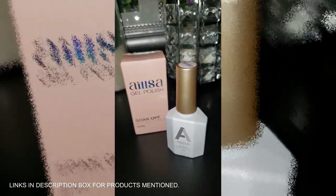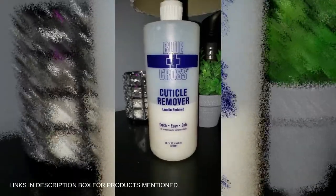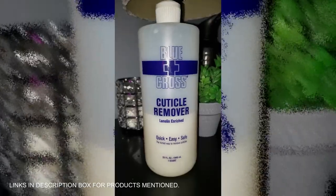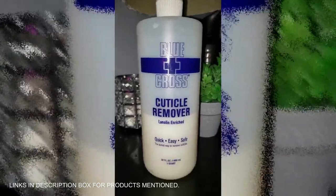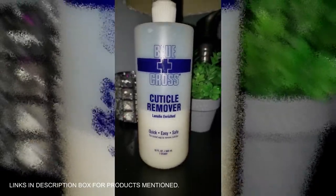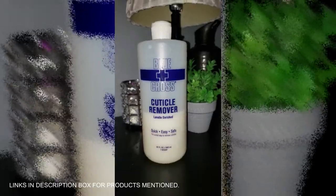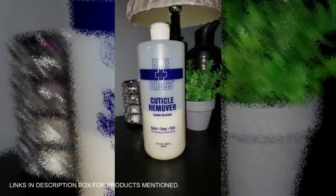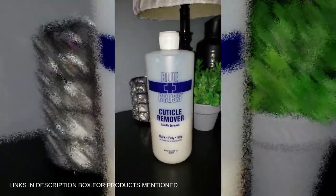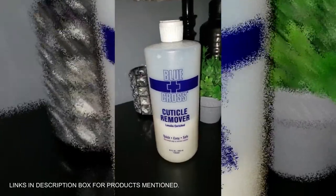Say goodbye to stubborn cuticles with Blue Cross Cuticle Remover. For over 90 years it's been the go-to for pros, and it's easy to see why. This hydrating formula works instantly — no clippers needed. Just a drop and those tough cuticles dissolve, leaving your nails clean, bright, and healthy. Enriched with lanolin, it nourishes and strengthens for smoother, stronger nails. Whether you're working with natural nails, acrylics, or gels, this cuticle remover gets the job done fast.